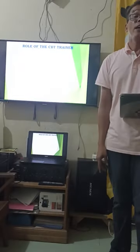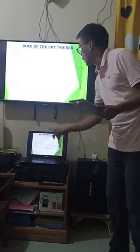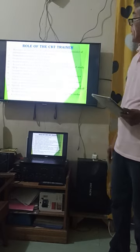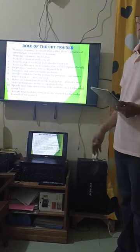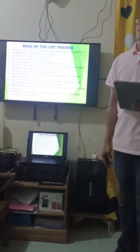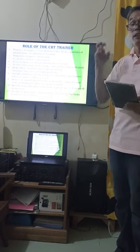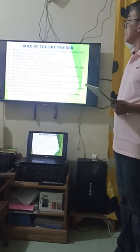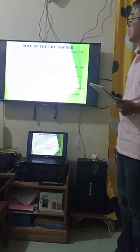Now I will discuss the roles of the CBT trainer. Number one: the trainer manages learning through consultation rather than as a provider of information — a facilitator of learning. Number two: stimulate trainees' motivation. Number three: evaluate student achievements. Number four: assist learners to obtain individualized rewards.